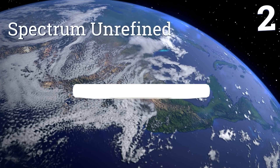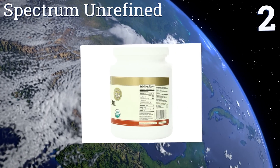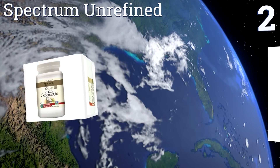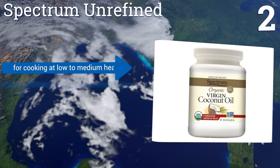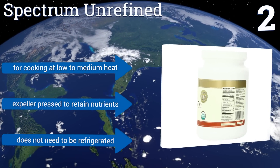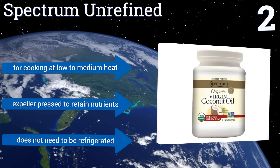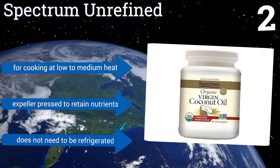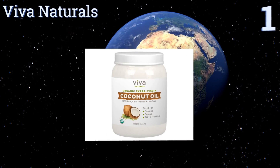At number two, Spectrum Unrefined has a distinct aroma due to its minimal processing, which also makes it suitable as an olive oil and butter substitute for baking or sautéing. When applying topically it has a smooth consistency that's free of lumps for an easy application. It's good for cooking at low to medium heat and is expeller pressed to retain its nutrients. It doesn't need to be refrigerated either.